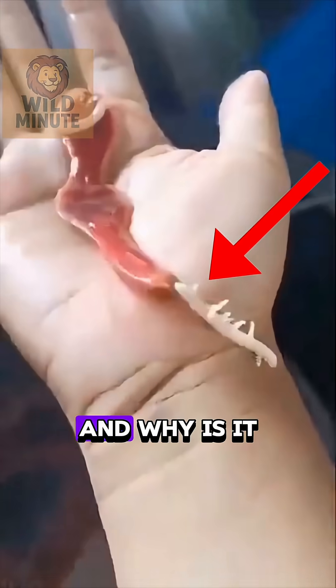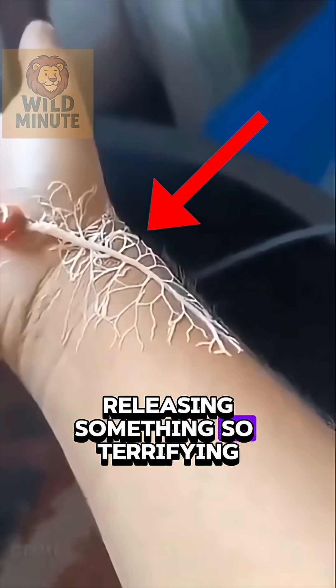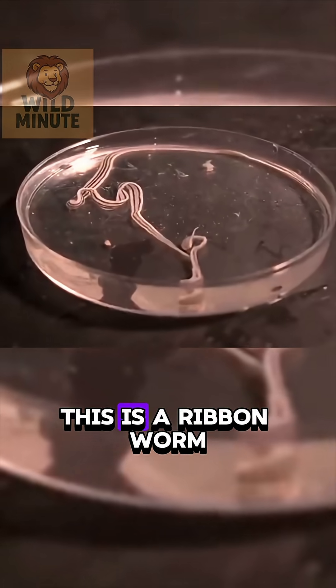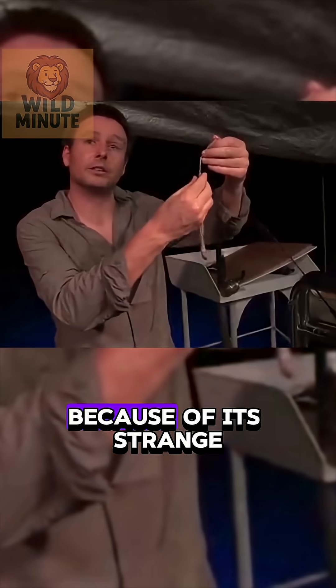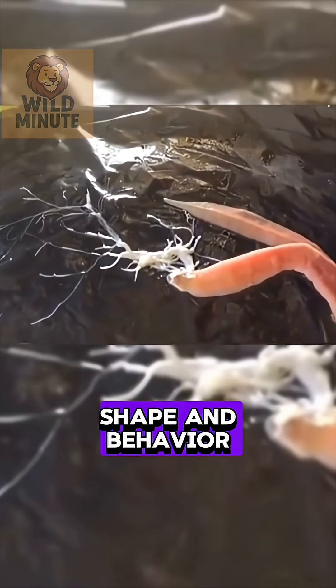What kind of worm is this, and why is it releasing something so terrifying? This is a ribbon worm, one of the sea creatures that often fascinates people because of its strange shape and behavior.